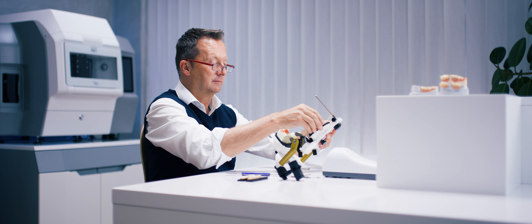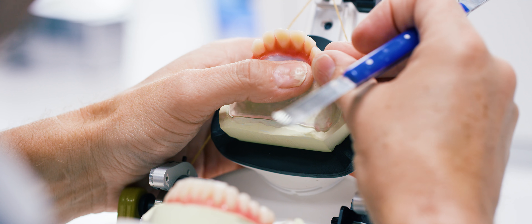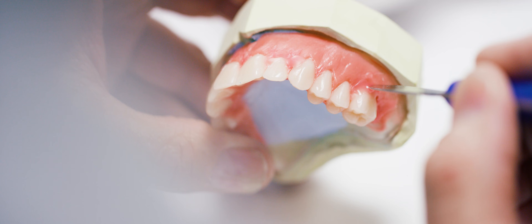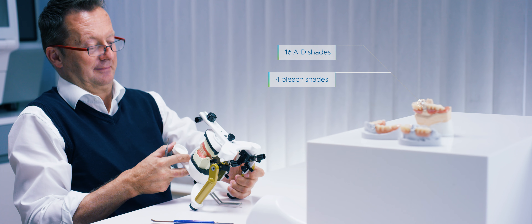A wide range of functional and aesthetic prefabricated teeth creates a smile that makes the patient light up. For example, SR-Vividend S-DCL features modern design and a wide variety of shades.